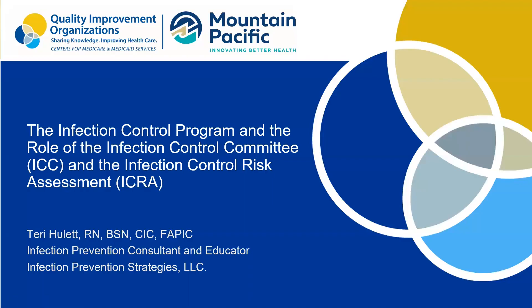We'll go ahead and turn the time over to Terry. We appreciate Terry joining us today. Thanks for the invite to present today on infection prevention control committees and the infection control risk assessment. Hopefully you guys will have some good questions.